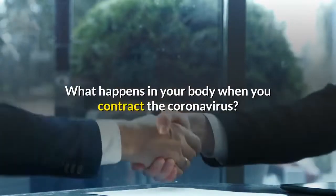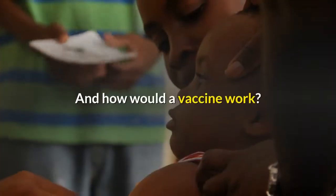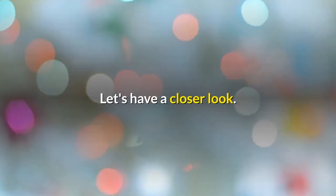What happens in your body when you contract the coronavirus? What exactly causes your body to develop pneumonia? And how would a vaccine work? The coronavirus must infect living cells to reproduce. Let's have a closer look.